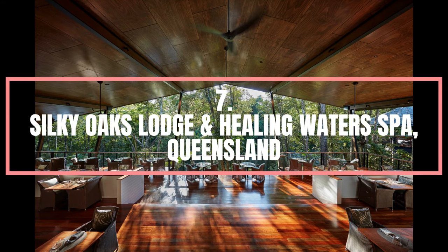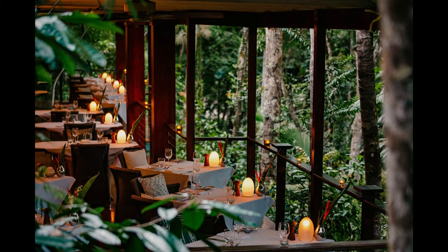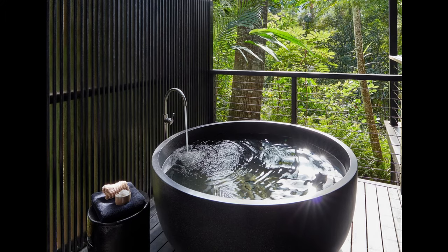Number 7. Silky Oaks Lodge and Healing Waters Spa, Queensland. Silky Oaks Lodge and Healing Waters Spa is located in a stunning riverside location adjoining one of the oldest living rainforests, the World Heritage-listed Daintree National Park, and is an ideal base from which to explore far north Queensland. The lodge has elegantly furnished interiors in spacious open lounge areas, bar, and reading rooms with reference library. All accommodation retreats, located in riverhouses and treehouses, have wall-to-ceiling windows leading to spacious balconies with lush garden, rainforest, or river panoramas.